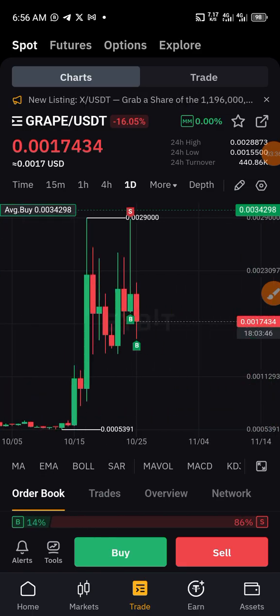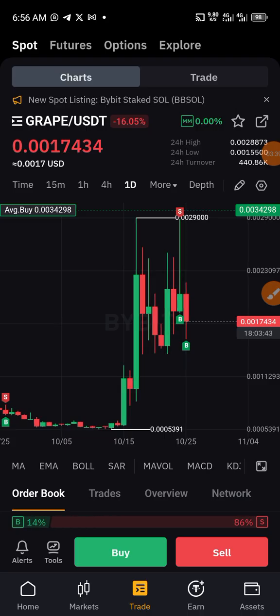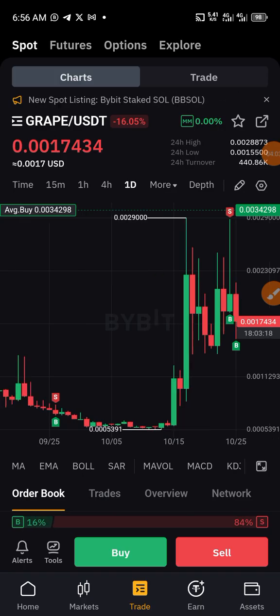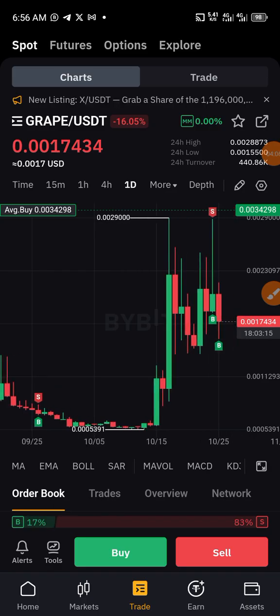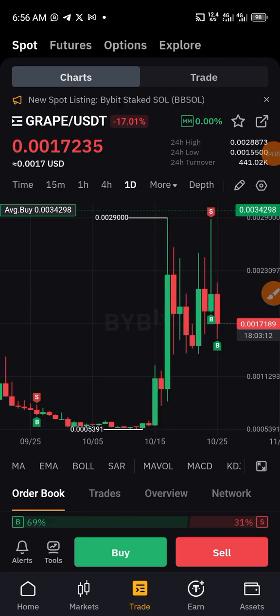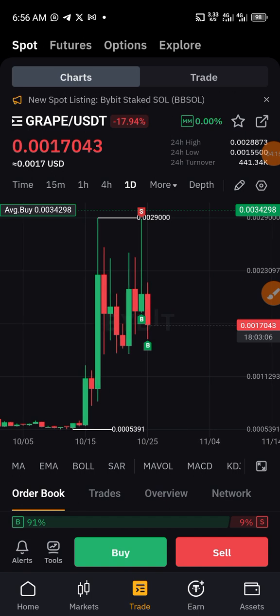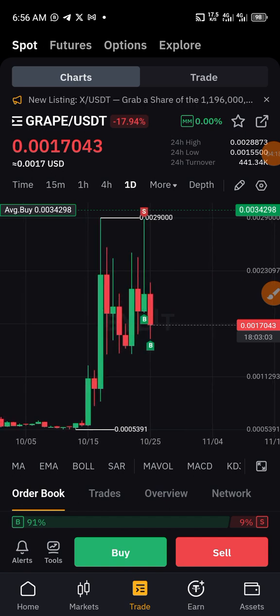But recently it has chosen to fire up a little, though the movement wasn't that significant. It's a coin that you need to buy, but when you purchase this coin you will need to wait and be patient — you need to be very patient. The assurance is that this coin is going to blow this November, maximum December. So all you need to do is to shine your eye and make sure you secure a lot of profit from this amazing coin called GRIP.